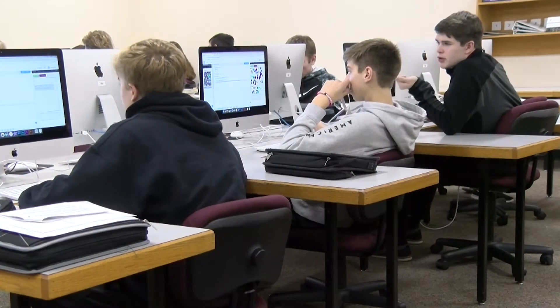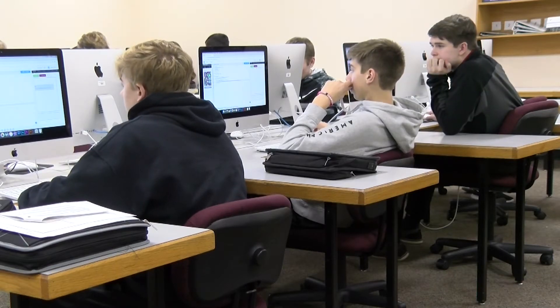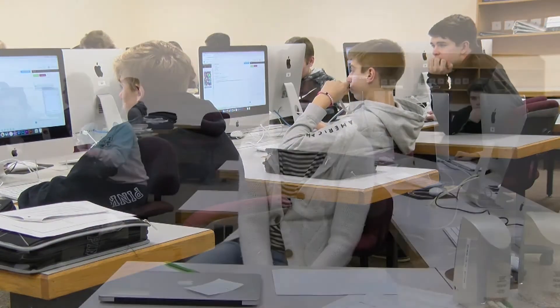Before, we didn't offer anything, and we had kids that were taking classes in the summer or were doing it on their own. So this is a huge opportunity for anybody that's interested in coding.